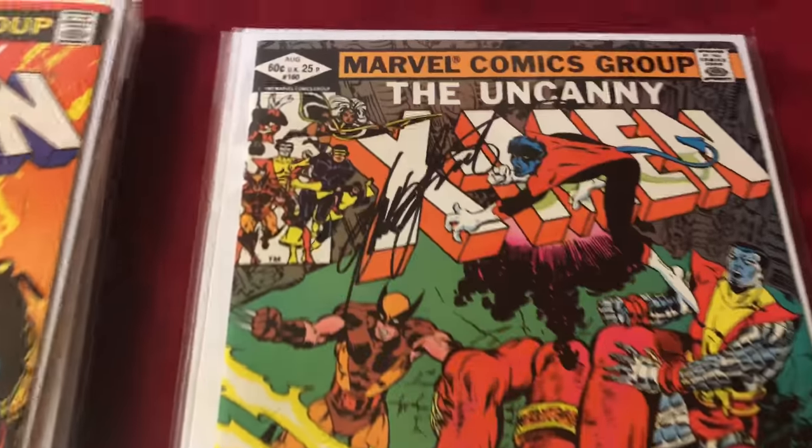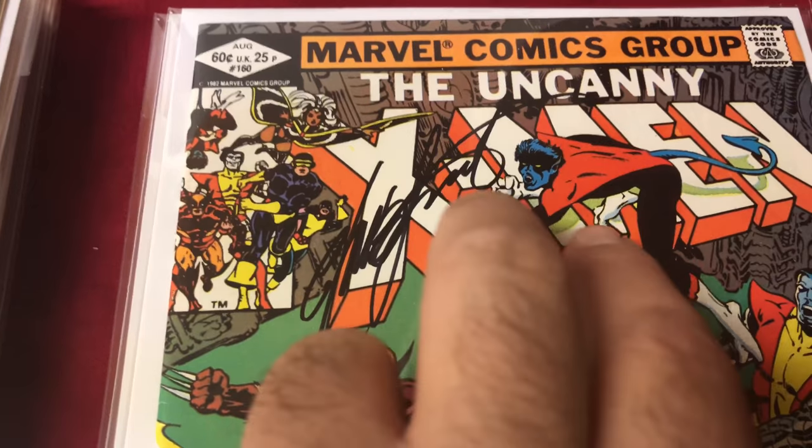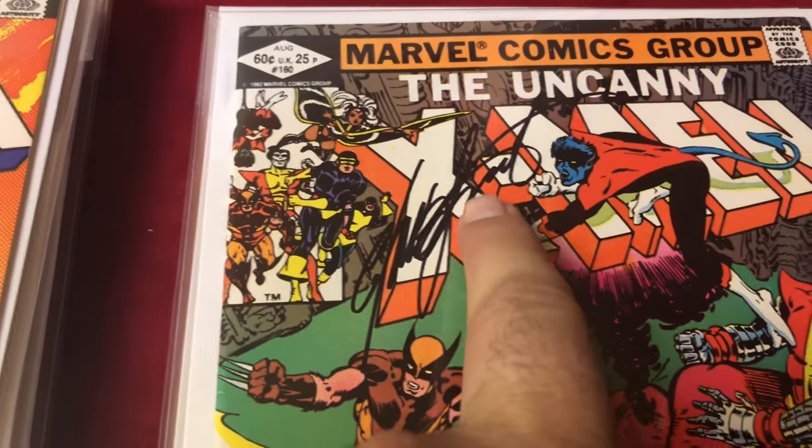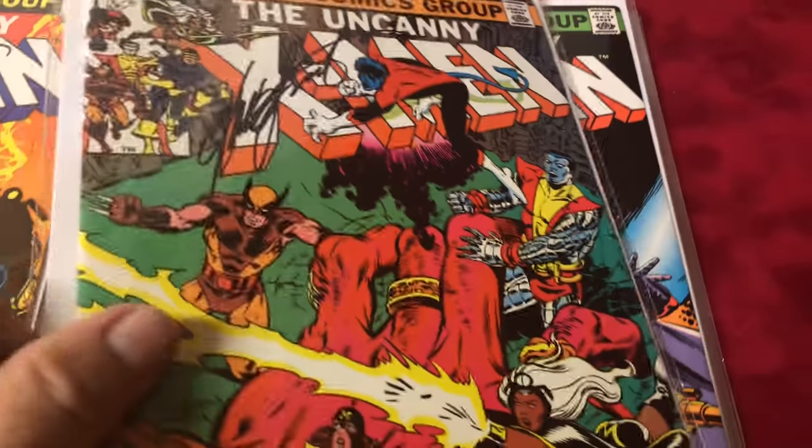I like how Chris Claremont signs — he uses dead space. Like, over here if there's a character like Nightcrawler, he signs over there so it doesn't get in the way of the art. Love that.